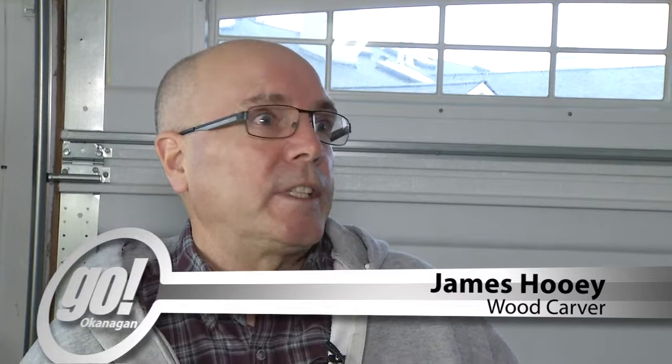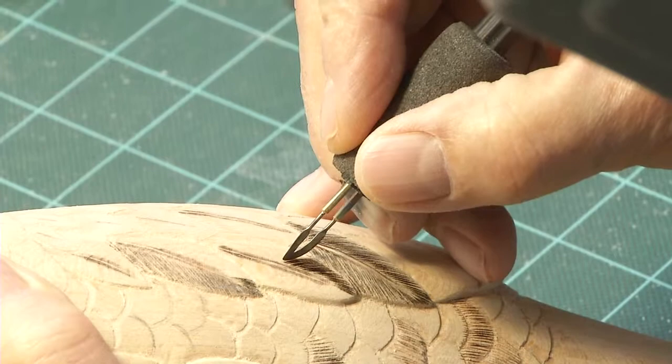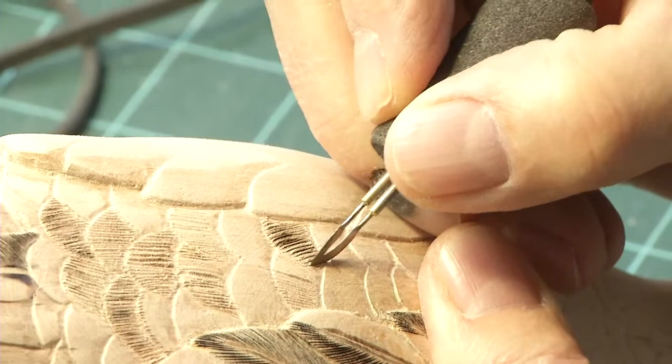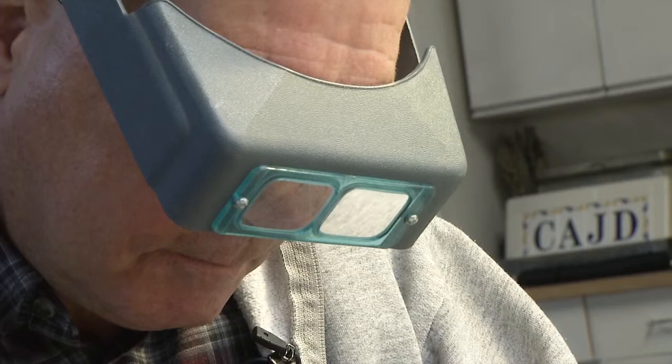With his attention to detail and steady hand burning in feathers to create a natural and realistic look, you may think the Ontario native is a long-time artist. But in fact, it wasn't until he retired to Kelowna 10 years ago that he began to get serious about his art. At the beginning, it wasn't just about carving — after taking classes to advance his skills, he realized the birds would need to be painted once they were complete, a skill he wasn't necessarily familiar with after years of working as a machinist in a steel mill.